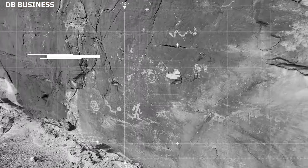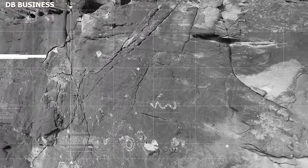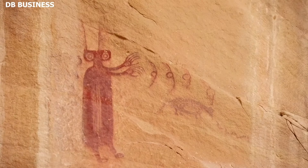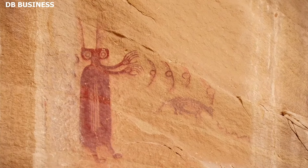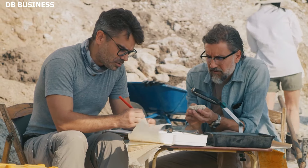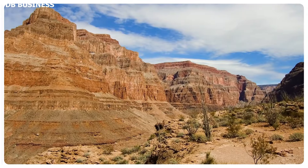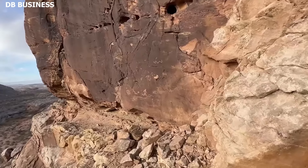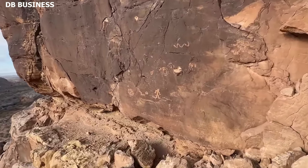Many theories have been put forward regarding the purpose and meaning of the symbols. Some believe they may have been religious or spiritual in nature, possibly serving as a form of communication with the divine. Others speculate that they could have been used for astrological or calendrical purposes, marking significant celestial events or seasonal changes.